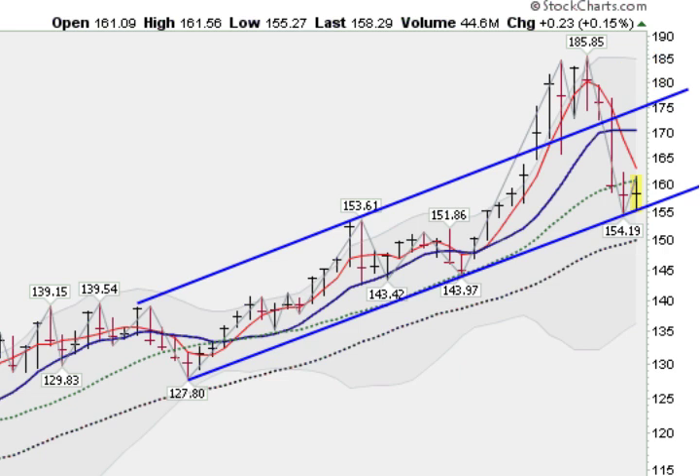So using a weekly chart, we've established a trading idea. What I like to do is drill down and go to the next level down, which will be a daily chart.